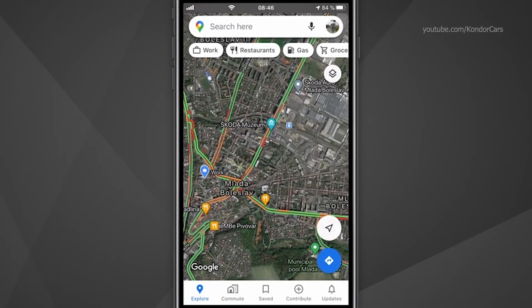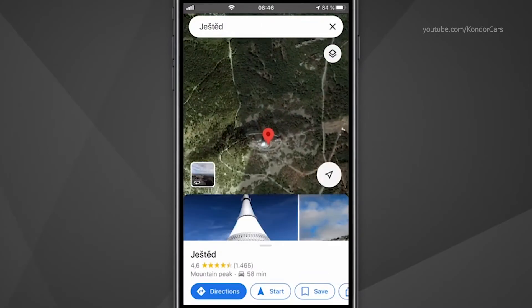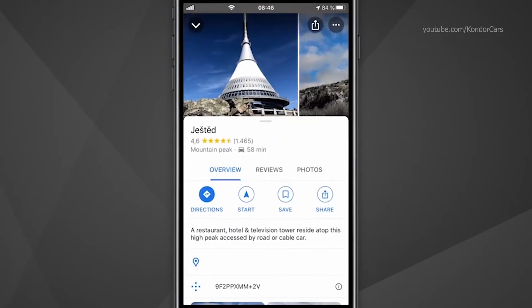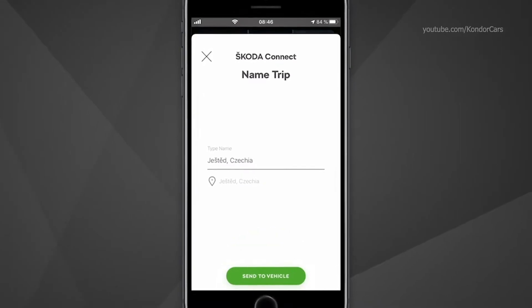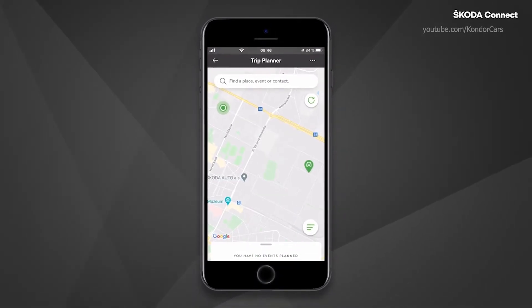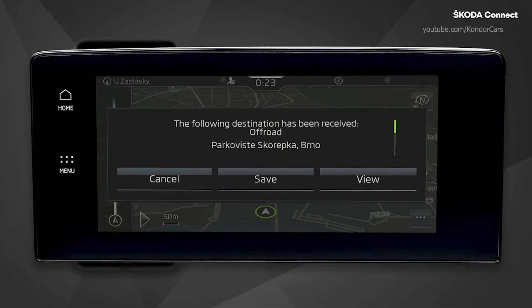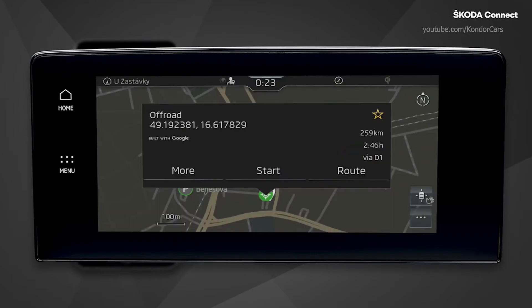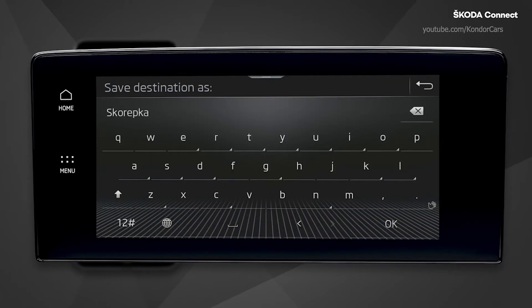You can also send the destination to your car when searching for the destination in other map-based applications, for example Google Maps. Once your desired destination is selected, press the Share button and select the My Skoda app. Once you give a name to your trip, press Send to Vehicle. You can now download the newly added destinations to your navigation system. Once you get in your vehicle and turn on the ignition, a pop-up window will appear on your infotainment system, informing you that the destination has been received. To start navigating to the desired destination, press View, and then Start. If you want, you can also save the destination to Favorites or cancel the pop-up window.